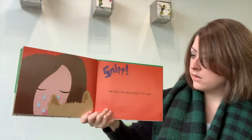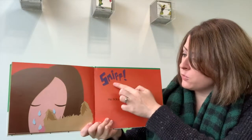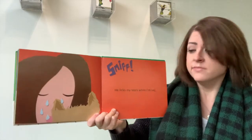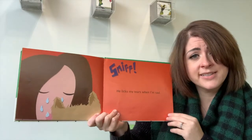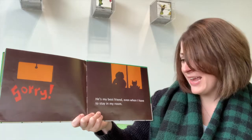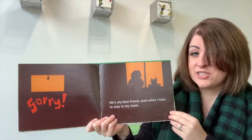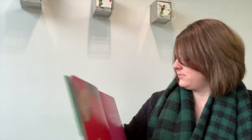Oh no. Her little girl looks like she's sad — looks like she might be crying. Here we have the word 'sniff.' Do you ever do that after you cry sometimes? He licks my tears when I'm sad. That's so nice of him. He's my best friend, even when I have to stay in my room. Uh oh — she might have gotten into a little bit of trouble. Dogs should be like that, I said.